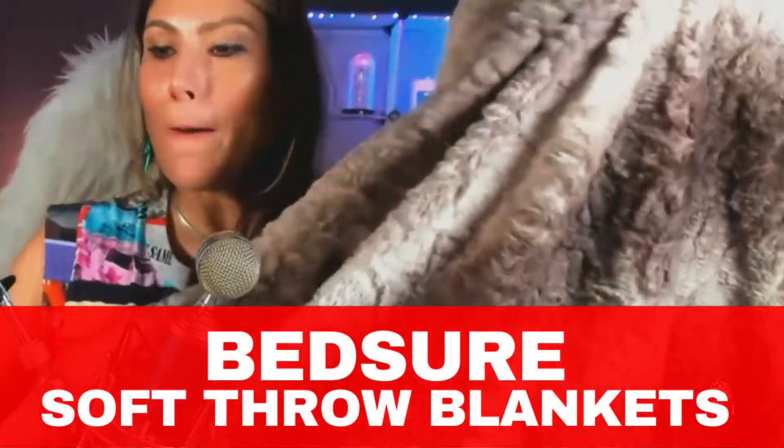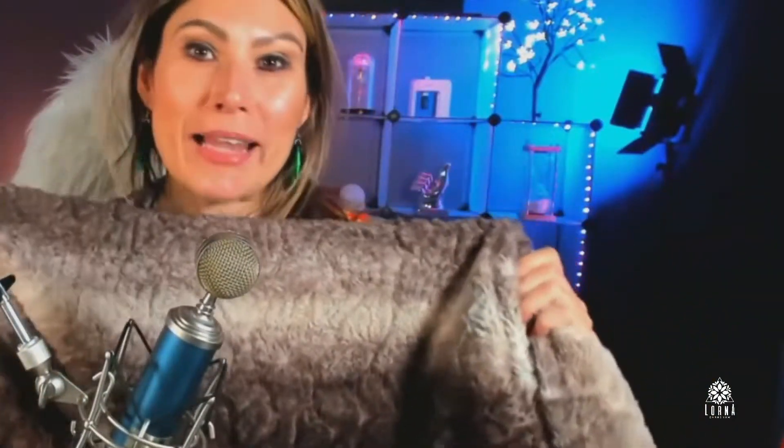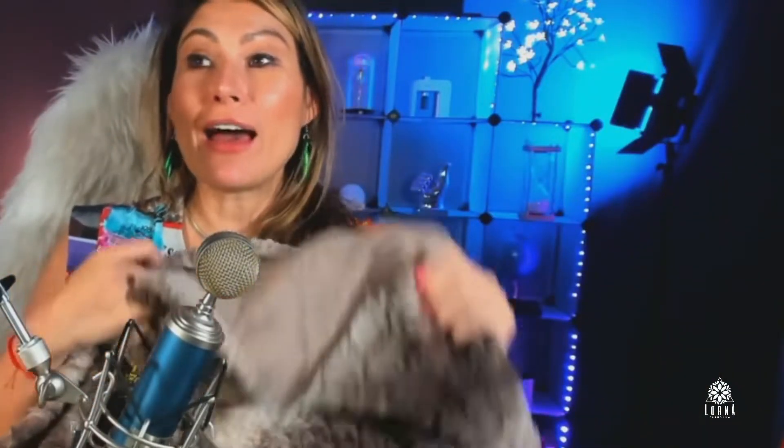This is the Bedshore Soft Throw Blanket. This is the most desired blanket in my house, voted number one in my household by my boyfriend, myself, and my cats. Cats and humans compete for this one, and we've already had some problems with members of the household fighting over this blanket.